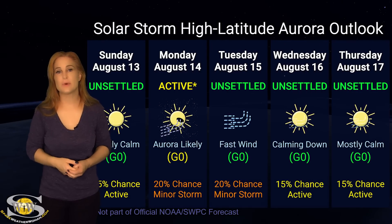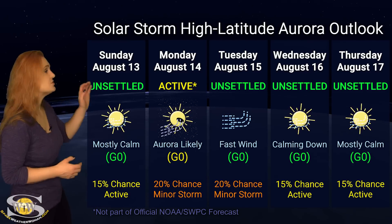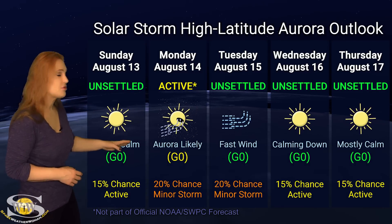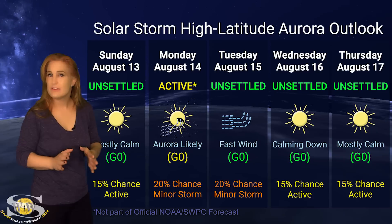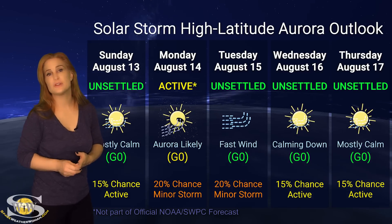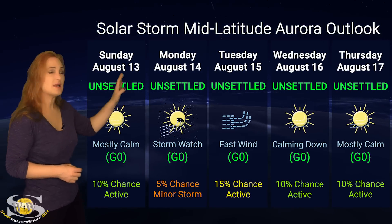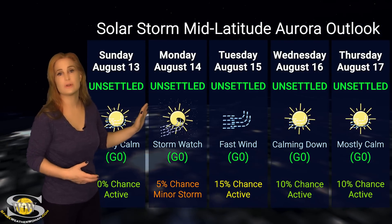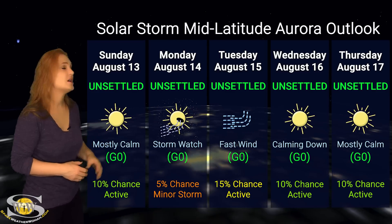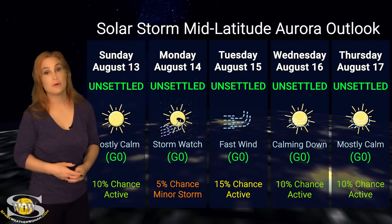Switching to our solar storm conditions and aurora possibilities over the coming week, we are sitting at unsettled conditions right now, but we do have that coronal hole rotating in through the Earth's strike zone and sending us some fast solar wind. At high latitudes, NOAA is expecting active conditions, but we have up to a 20 to 30% chance of minor storm conditions. Aurora photographers at high latitudes, you definitely could get a show, even if it's a weak one, especially with dark skies since we're getting close to that new moon. At mid-latitudes, we're only expecting unsettled conditions, but with up to a 15 to 25% chance of active conditions starting around the 14th. Aurora photographers at mid-latitudes, it's going to be a little bit harder for you to catch a show, but at least we have the Perseids to keep you company.